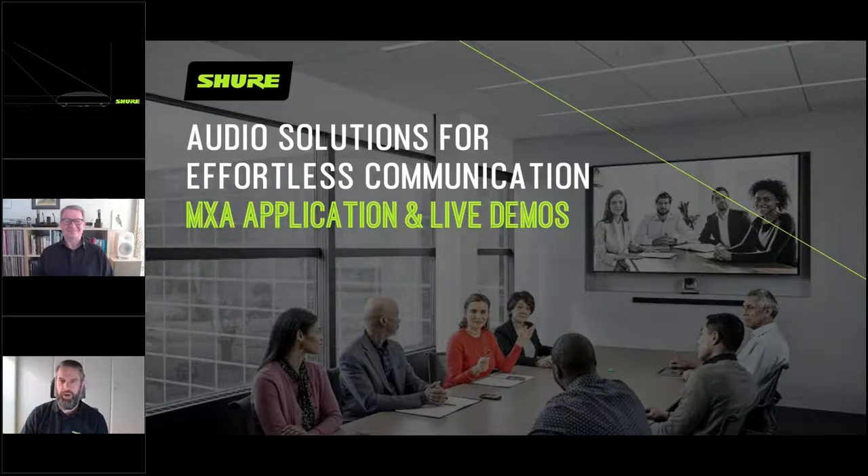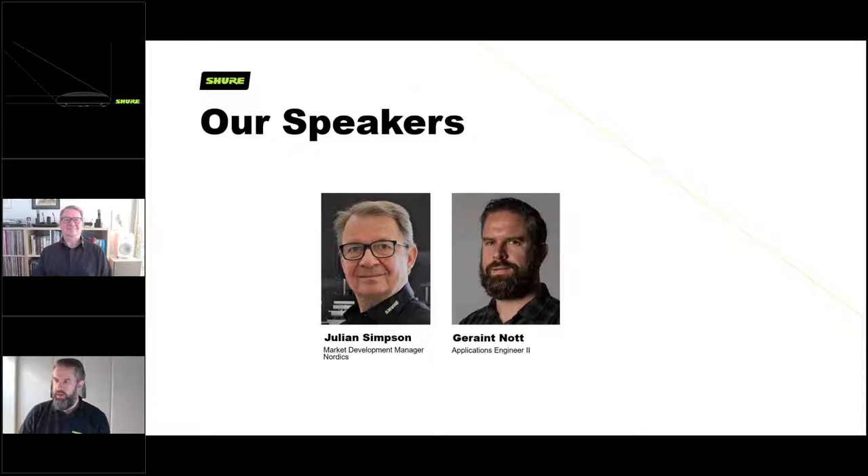Hello and welcome to today's webinar. Just some housekeeping: if you could use the chat feature to talk back to us, especially if you need anything repeating or if we speak too quickly. There's also a questions area and we will come to those at the end. Don't worry if you don't have any questions - we've already had some submitted prior to the event. Sit back and relax and we will guide you through our audio solutions for effortless communication.